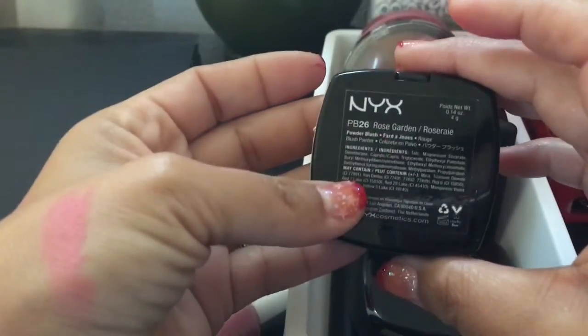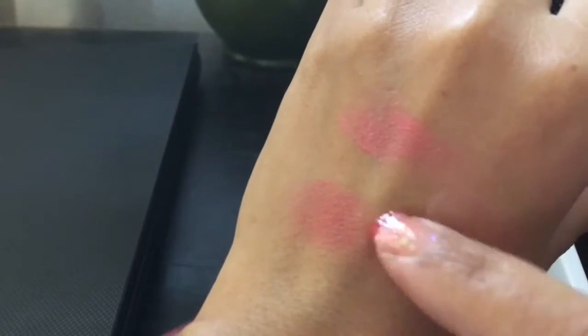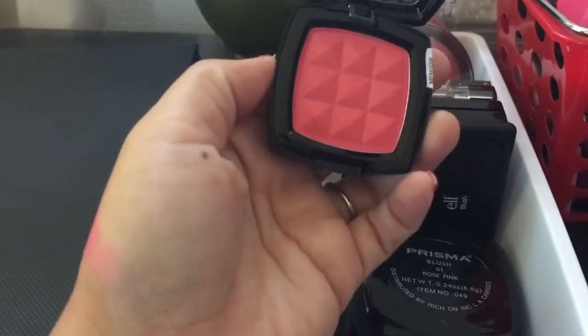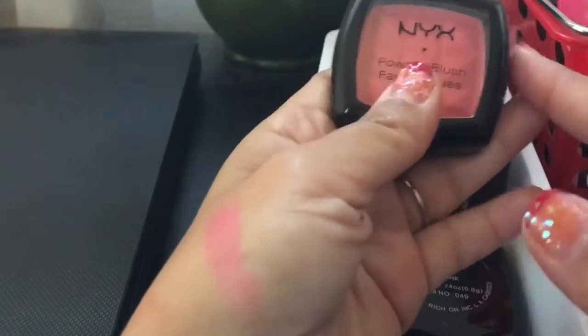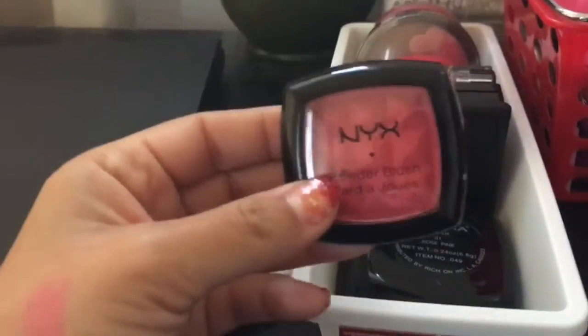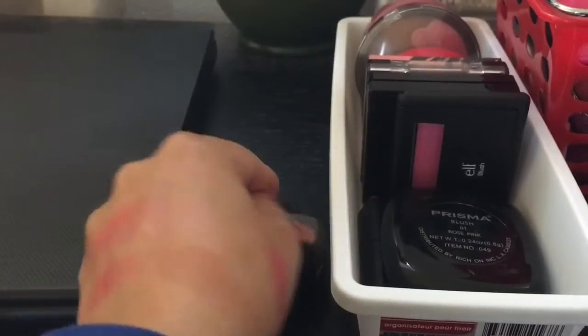Then I have this one — it's also a NYX blush, and this is in Rose Garden. Very pigmented also. Let's swatch it over here — it is slightly different from the other one. Very pigmented. Blush decluttering is hard because I love blushes. I want to use them all. So I'm going to hold on to that one.